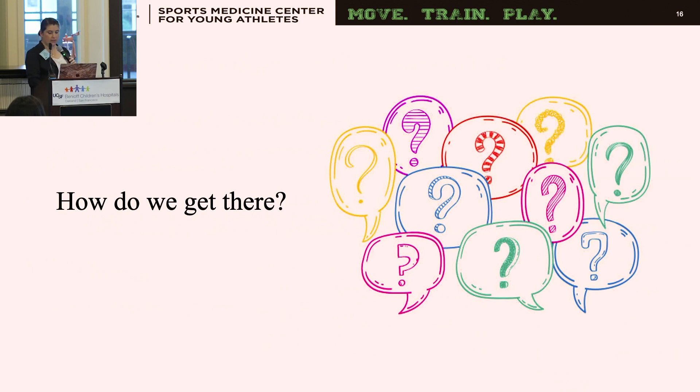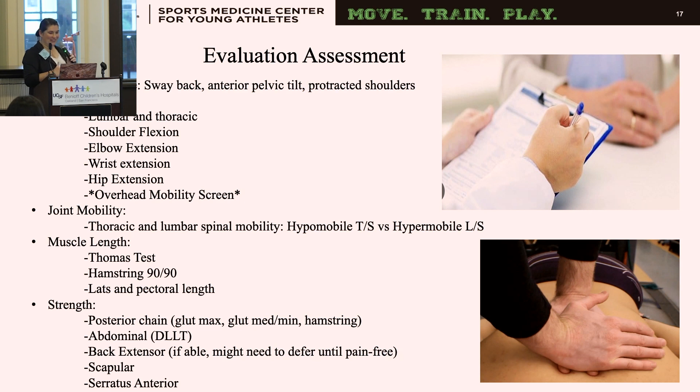For my evaluation, I look at standing posture from front, side, and back. I assess active range of motion of the lumbar and thoracic spine, shoulder flexion, elbow extension, wrist extension, hip mobility, and joint mobility of the thoracic and lumbar spine. I assess muscle length via the Thomas test — looking at hip flexors, IT band, quadriceps, and hamstrings. Most gymnasts have about 130 degrees of straight leg raise for hamstring length. I also assess lat and pectoral length for overhead flexion, and posterior chain, double leg lower test, and back extensor strength if tolerated.